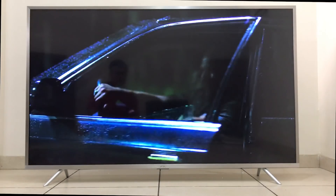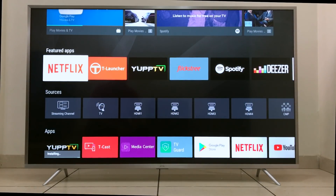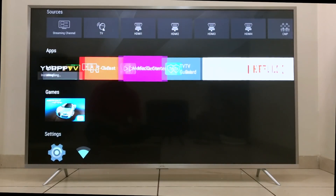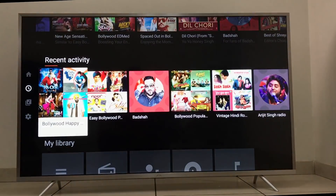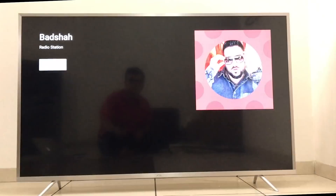In terms of software, this TV is also very impressive. It is certified by Google for Android TV and runs Android version N, which gives it all the features you would expect from a high-quality Android TV, including Google Play Store, Google Voice Search, built-in Chromecast, and all the Google Play services like Play Music, Play Movies, Videos, etc.